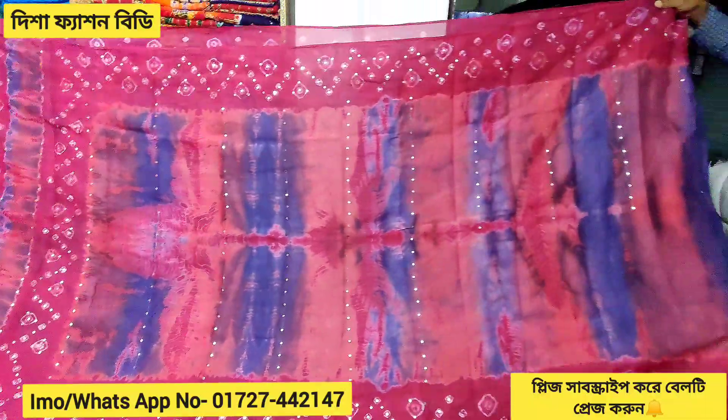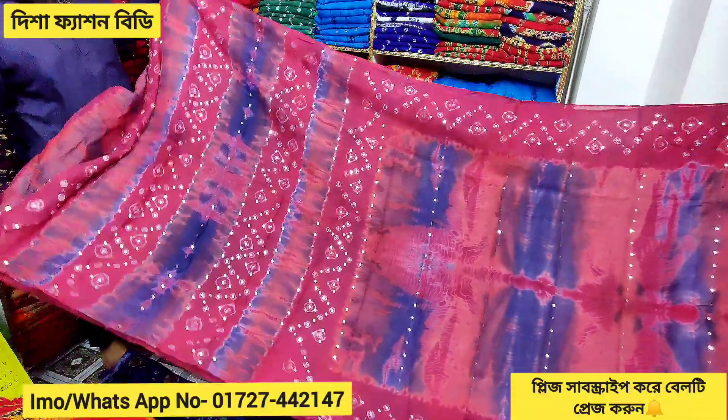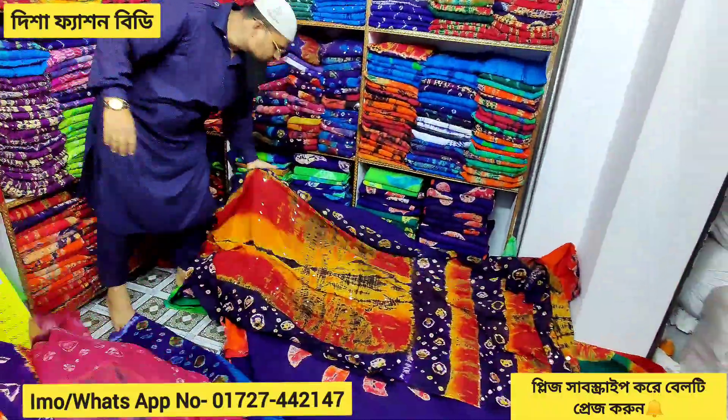This is a peach color. Mashallah, it is very beautiful. This is a peach color — it is a blue color.